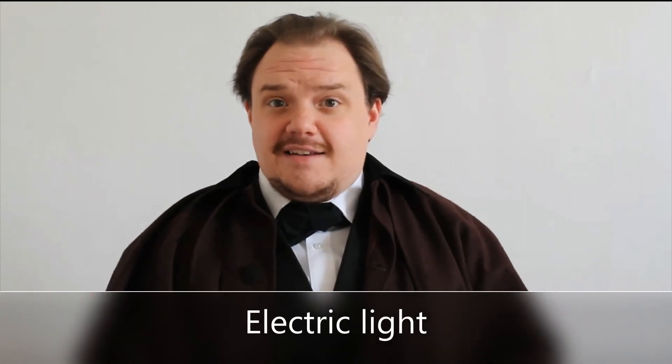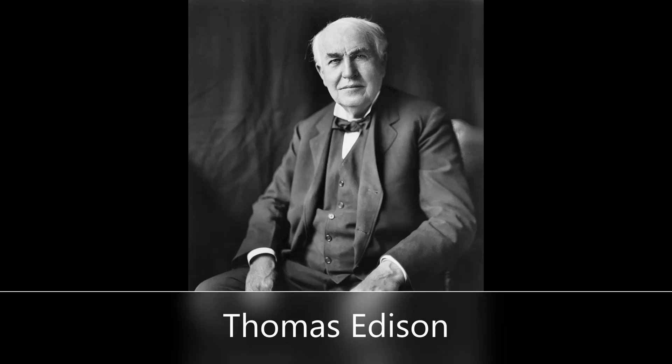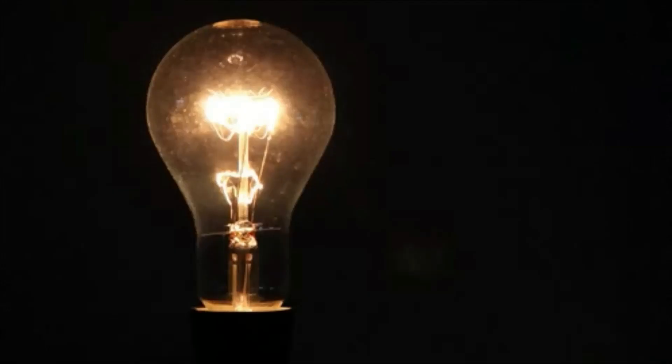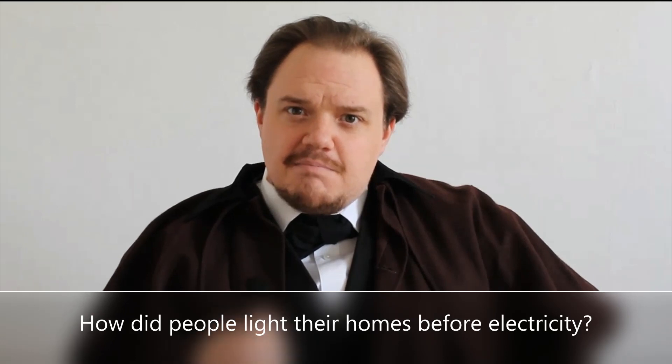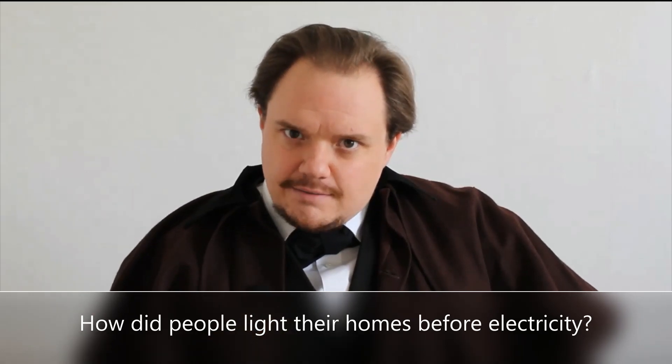All those would be true. Today we live in a world that is electrified, filled with electric light. Thomas Edison perfected the incandescent light bulb in 1878, which was about 140 years ago. But what about before that? How did people light their homes when it got dark before electricity? One of you said fire, and that's a very good answer.